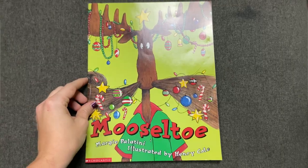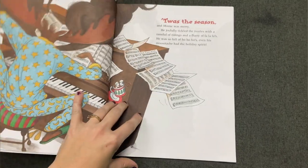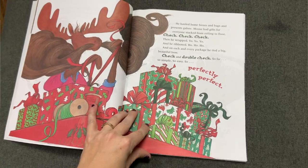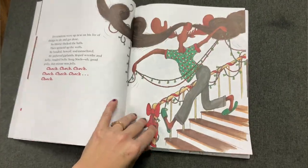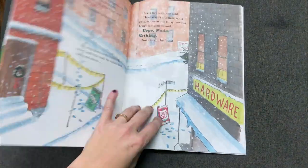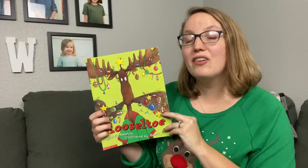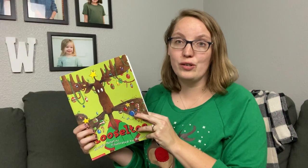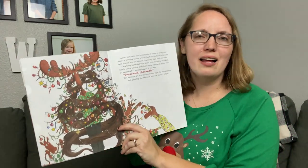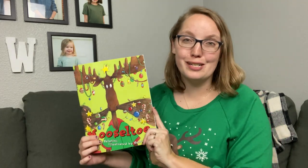Our first book is Musel Toe. We absolutely love this book. It is a fun, silly story all about a moose family who is decorating for Christmas but finds themselves without a Christmas tree. They've gone all over town and cannot find a tree, but these fun mooses with their extra long mustaches might just have a little creative idea on how to create their own Christmas tree. This one will have you laughing as you see the moose styling and decorating his mustache to help his parents have the perfect Christmas.